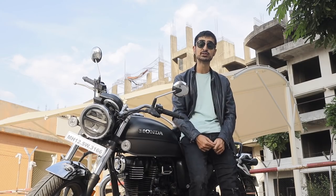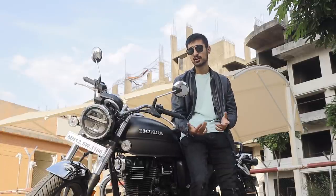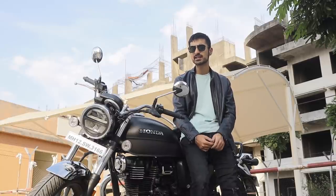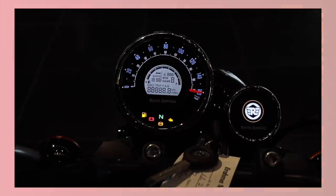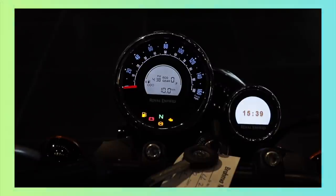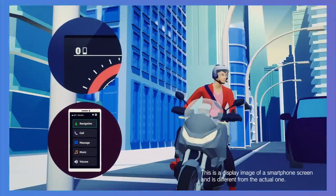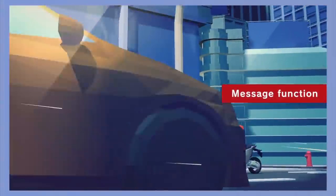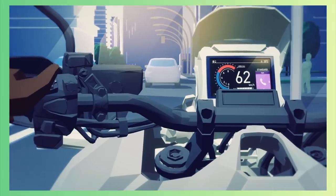The CB350 comes with Bluetooth connectivity which gives you turn-by-turn navigation, reads your text messages, and also indicates when you get a phone call. Royal Enfield has only paid attention to this recently with the Meteor 350, which gives you a Google OS-based second screen with all these features too. But Honda has one-upped Royal Enfield by giving voice control. You can connect your smartphone via the Honda app to access phone calls, text messages, and navigation, and make the system read out messages or attend phone calls with aftermarket speakers in your helmet.